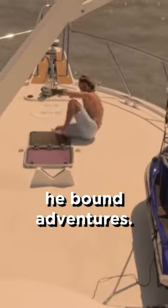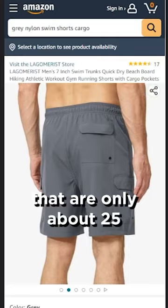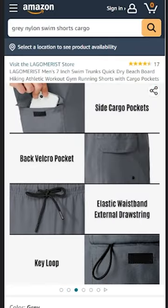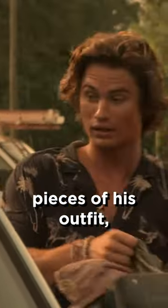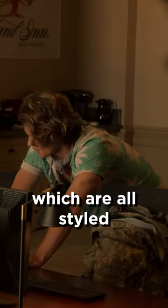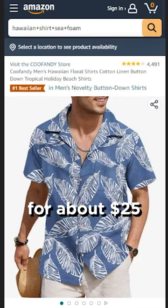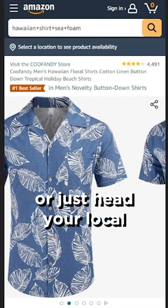For all his wild, sea-bound adventures, he's always rocking some nylon cargo swim shorts that'll run you about $25. Next up is one of the most iconic pieces of his outfit, his ever-growing collection of Hawaiian shirts, which are all styled off of ones found in local thrift stores in the Outer Banks. You can grab one of these for about $25 or just head to your local thrift store.